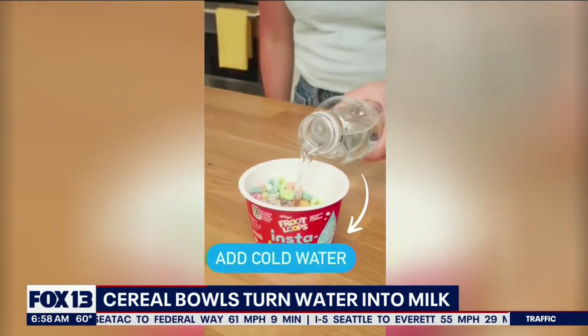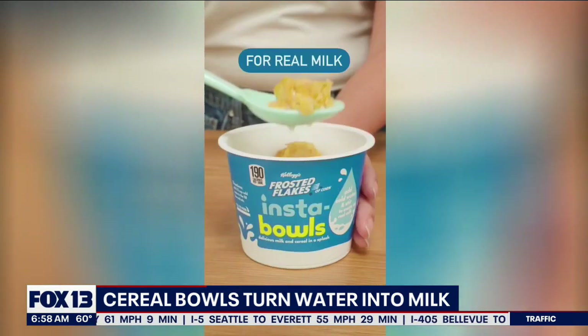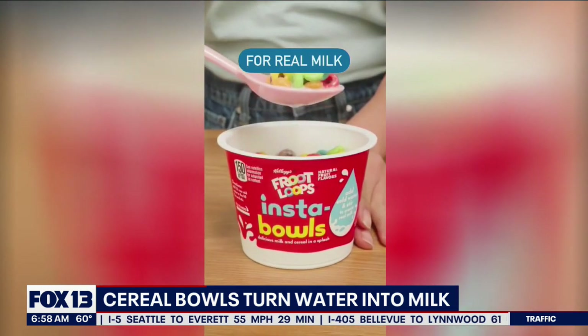You can get these new bowls with Raisin Bran Crunch, Froot Loops, Apple Jacks, and Frosted Flakes. If you want to try them, you can head to the cereal aisle.